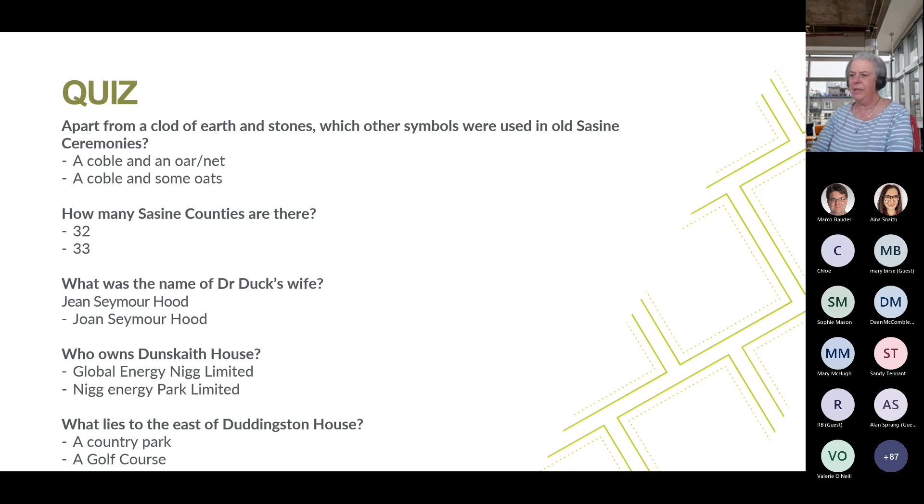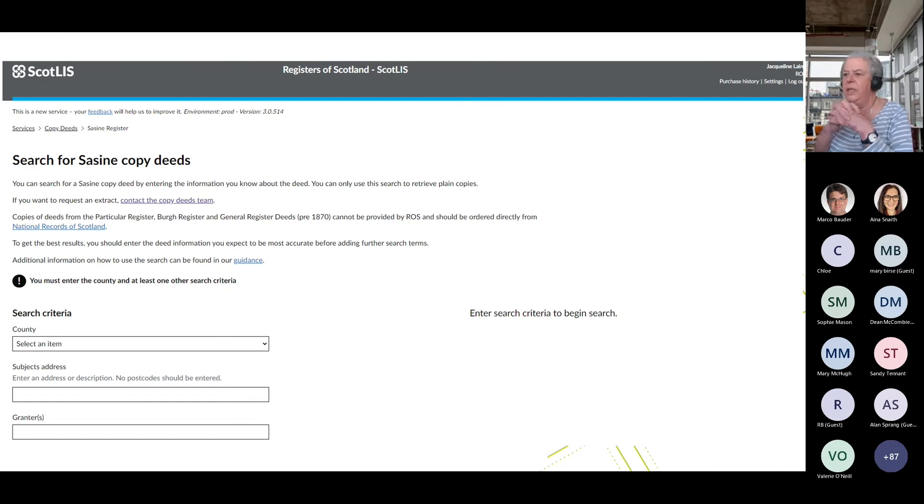We have now introduced self-serve copy deeds for Sasines only at the moment, and the Register of Deeds will be launched soon. Although the price is the same as it is governed by the fee order, it means you can get them instantly. There is also guidance on information that would be ideal to input when searching for your copy deed. That is it from me, Marco.